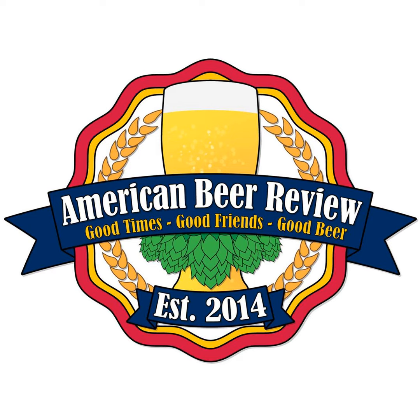Welcome to another episode of the American Beer Review Podcast. Good times with good friends requires good beer. Lucky for us, we know how to pick all three. We're a group of friends who grew up in the Pacific Northwest, giving us a jump start on our craft beer journey.